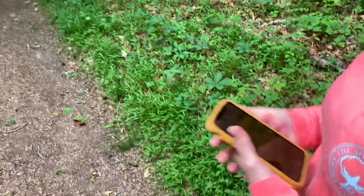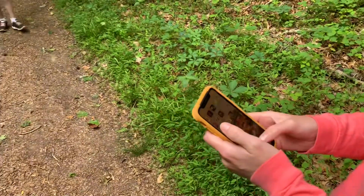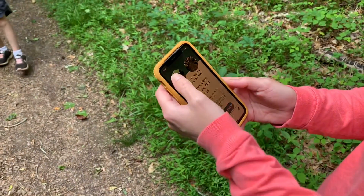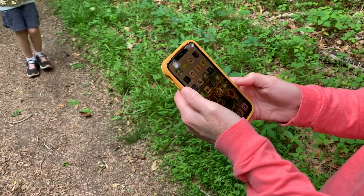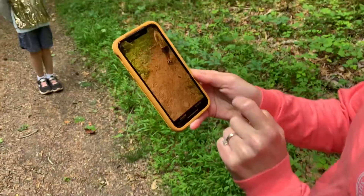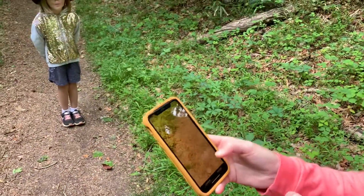So we have this cool app. I'll show you this app. We are not getting paid by this app, but it's called Seek. You can identify plant and tree species. So we found this app, we love it.